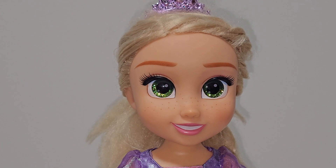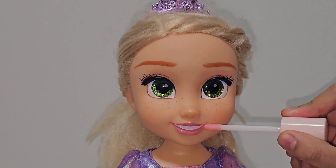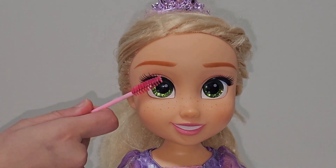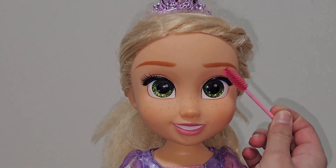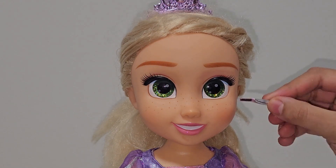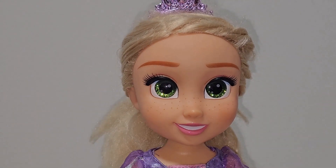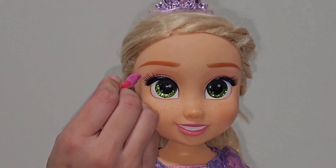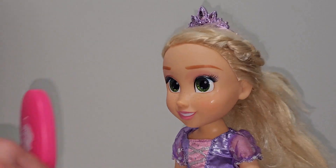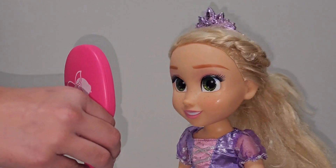Now let's see your makeup. All done. Now look at the final product. Wow, I love it so much!